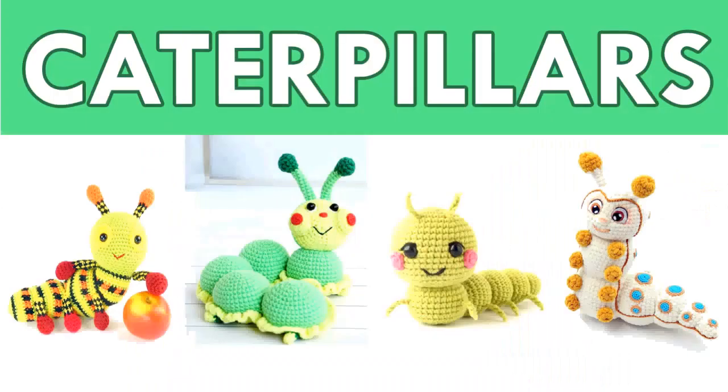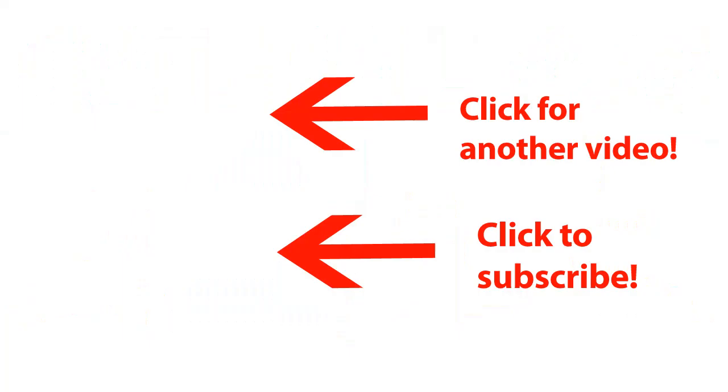Well, we're done with the creepy crawlies for today. These are the caterpillar crochet patterns that I wanted to show you. As per usual, you can find the link to all these wonderful patterns in the description below the video. I hope you found one that you liked, and I hope to see you again soon with some more crochet pattern roundups. Happy crocheting!